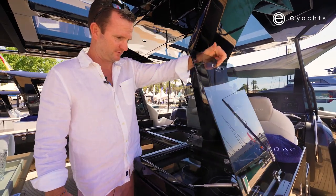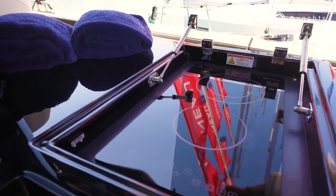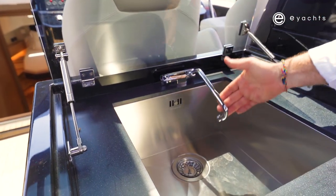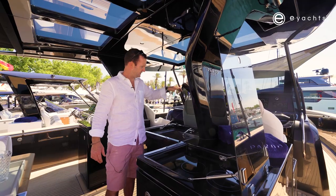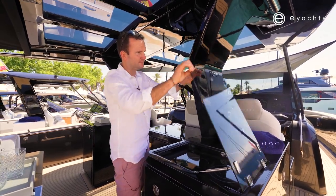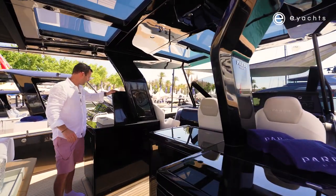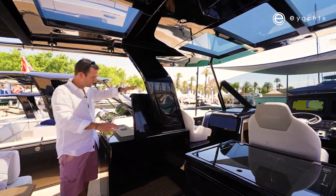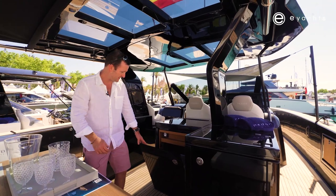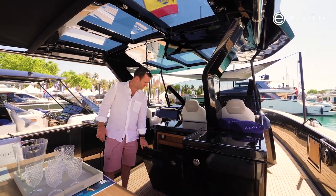The wet bar is awesome. Very standard with Pardo — we've got a nice induction cooktop and a very large square sink. Great for throwing all the dishes in after lunch and leaving them until you get back to the dock. There's also a bin right under the sink in the galley area, because you're always short of a bin on a boat.